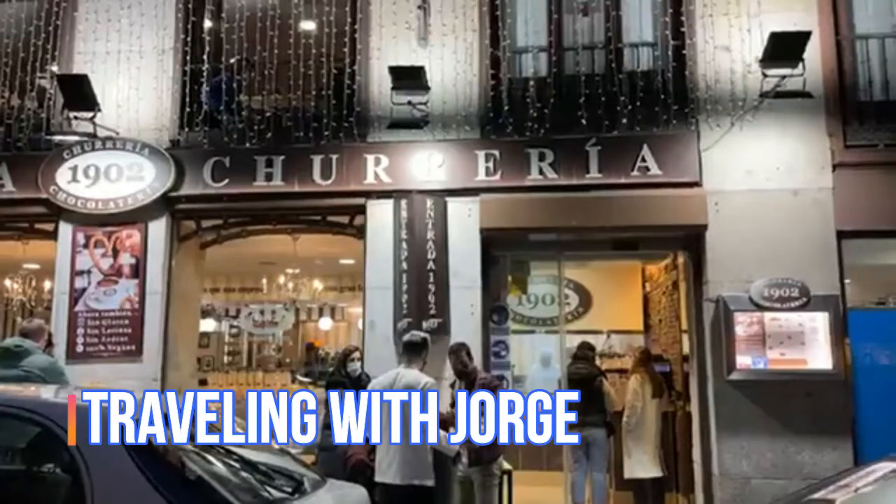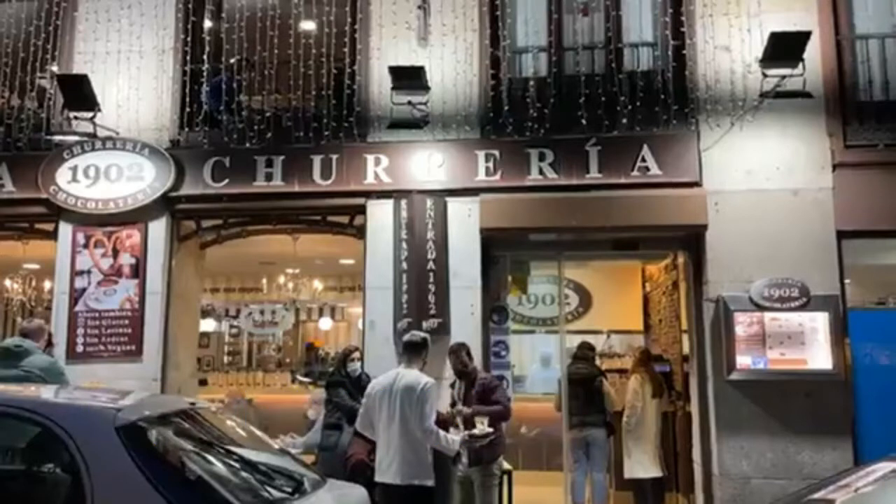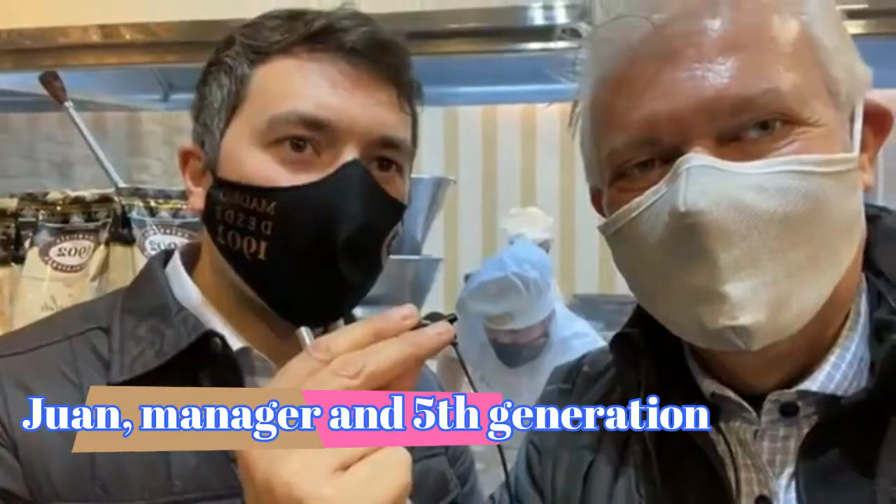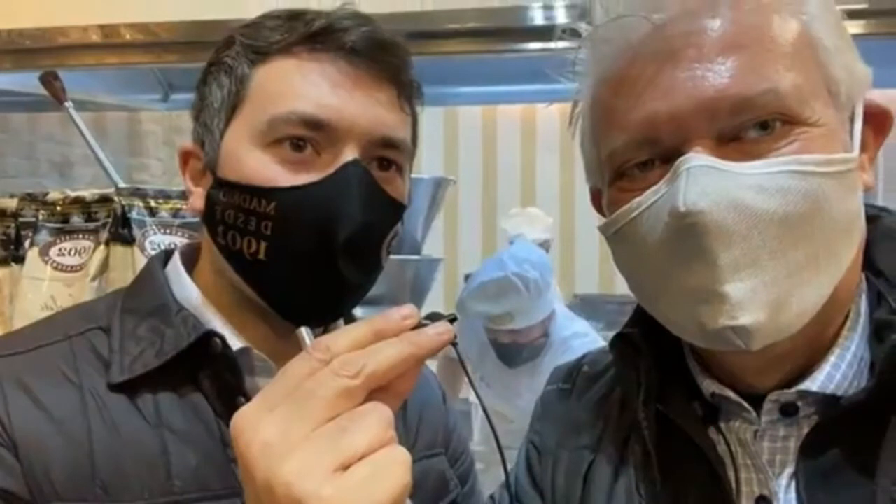Now at fall season, when it darkens earlier and it's colder at night, I have the craving for churros, a freshly cooked delicacy. My favorite churros bar in Madrid is this one, 1902, run by my friend Juan, manager and fifth generation. Let's remember how they make them.